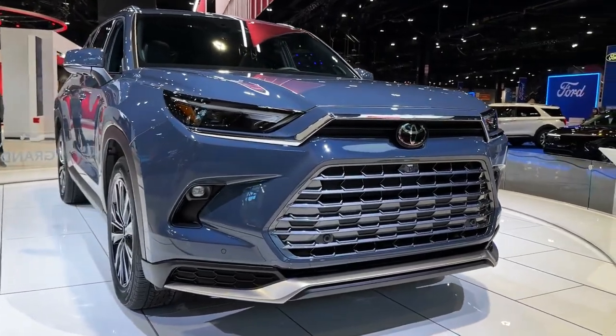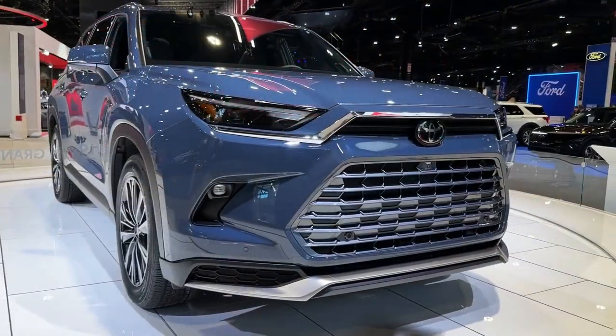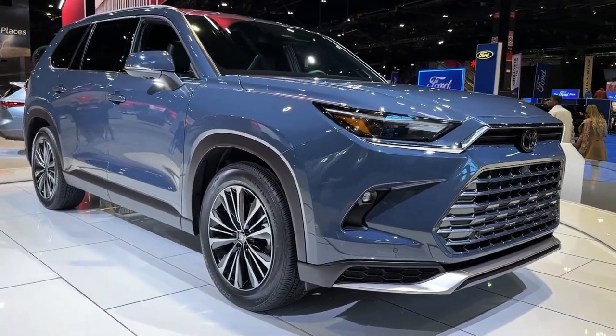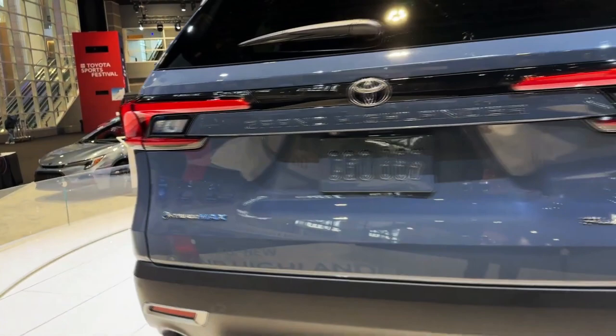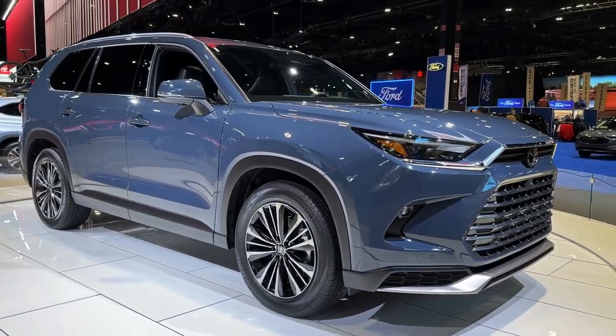Yes, you probably heard about the Highlander's bigger sibling. The 2024 Toyota Grand Highlander appears to have an aspiration to sit above the standard Highlander but below the massive Sequoia. That's hardly a surprise considering the size and capability of the latter, which Toyota understandably wants to preserve as the top-notch offer on the shelf.